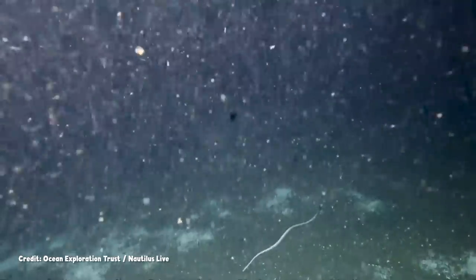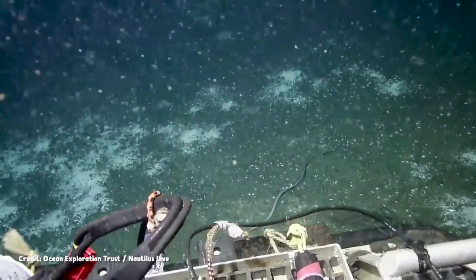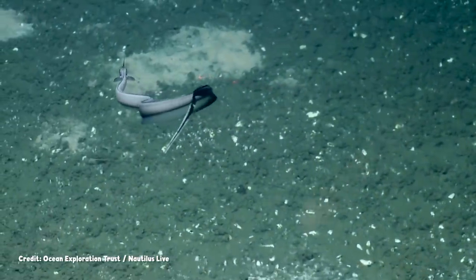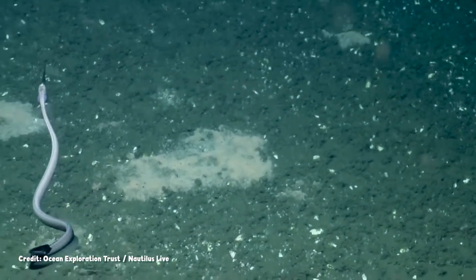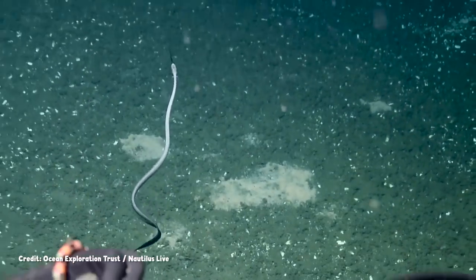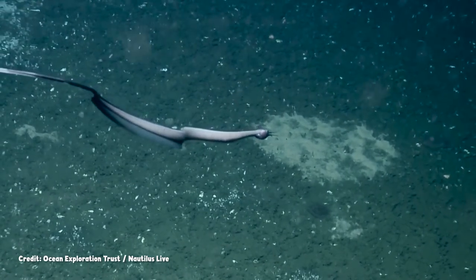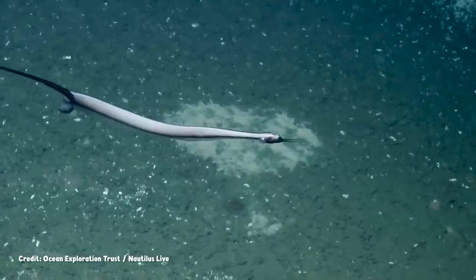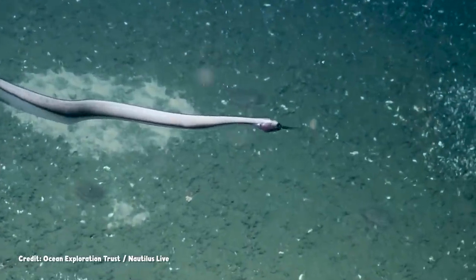While some eels revel in the gloom, camouflaging themselves to blend in, others stand out instead, like this snipe eel. Caught on video off the coast of central California, the snipe eel's grayish-white body shines in the ROV's lights as it slithers through the water. It's a stark contrast to the pelican eel in color and in the shape of its jaws, which are elongated like the tines of a carving fork or the bill of a shorebird.